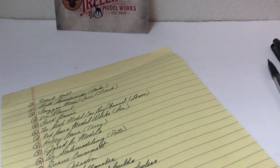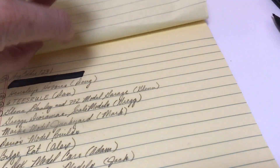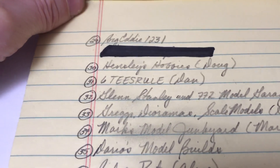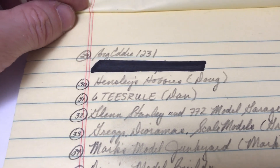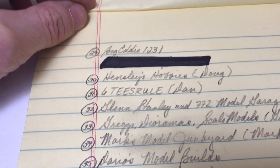The result is number 31. So let's go back to our list over here — that's going to be on page two. And the winner is Dan the Man over at Sixties Rule. Congratulations, my friend! Dan, you have your pick of the four kits.